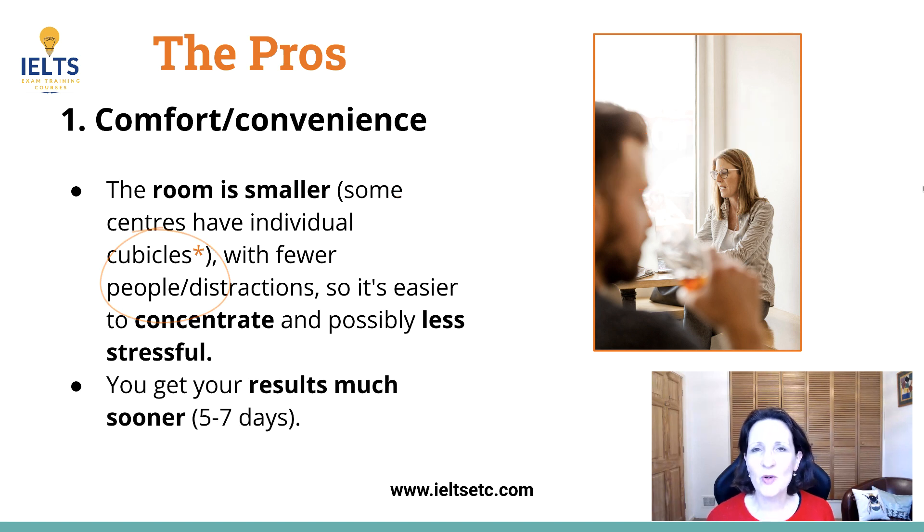Also you get your results more quickly. Some people got it in three days and it's usually five to seven days, so that's a real plus point.